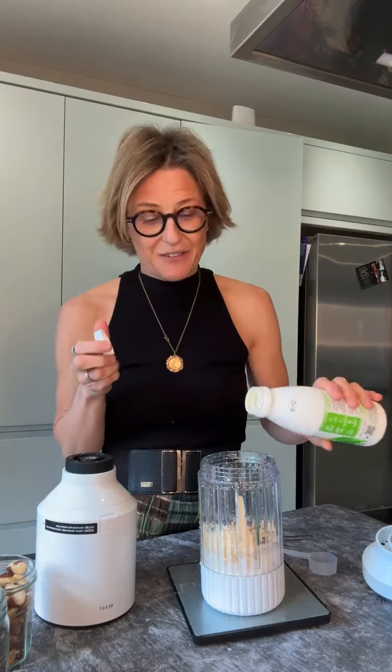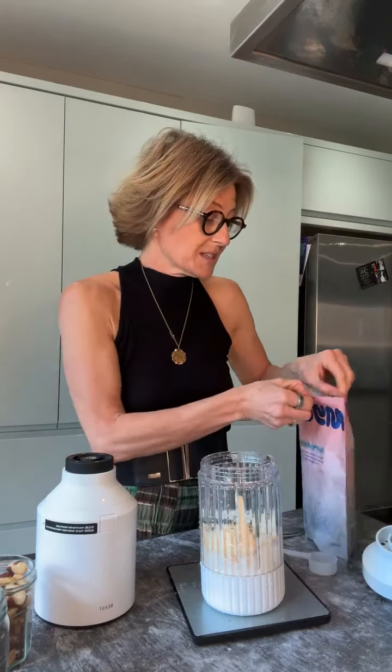Then I do a tablespoon of chia seeds for some extra fibre. Chia seeds are rich in soluble fibre. I'm going to add a splash of kefir for some extra probiotics. Sometimes I add a little bit of extra fibre like Myota or something like that — in fact, I will because I've got some here. I'm not going to add a full serving, just a sprinkling in there.